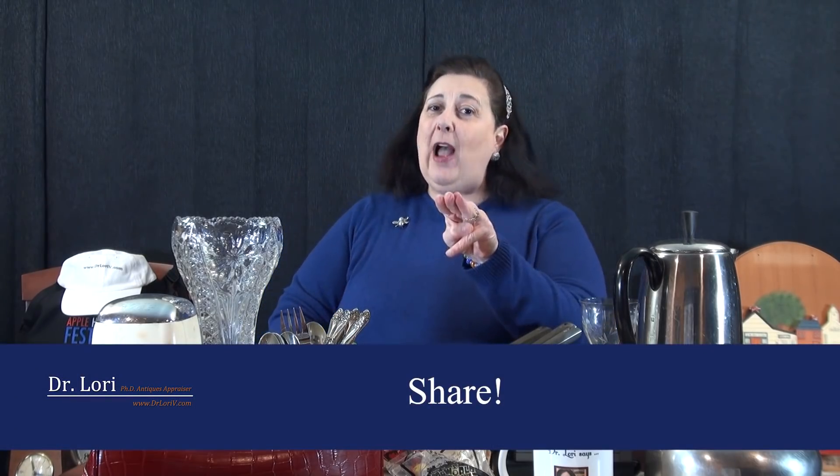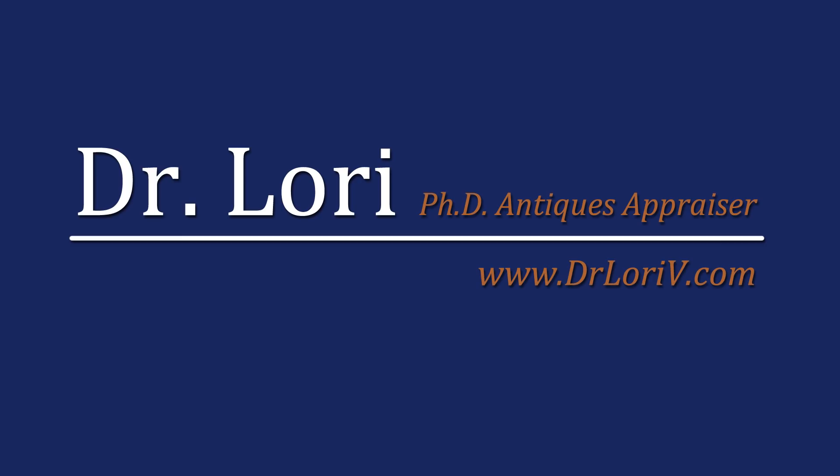I'm Dr. Lori. I hope you enjoyed this version of Real Bargains. I hope that you'll share the channel, watch the videos, and subscribe too — because you'll learn a lot right here. You'll get the real deal right from the real expert. I hope that you find your next real bargain real soon. See you next time. Thank you.